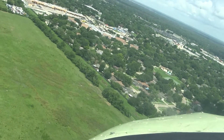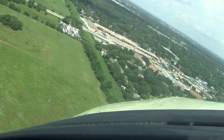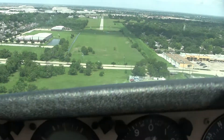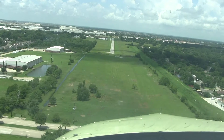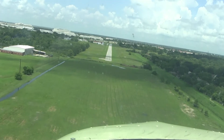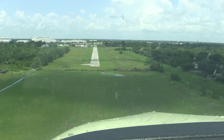We are heading back and Tyler is pointing to the airport, but I can't see it. This airport has no control tower, so we radio other planes in the area to let them know where we are and what we're doing. We go into a left banking turn and I still can't see it. Now he's just above the treetops, and finally I see the runway.